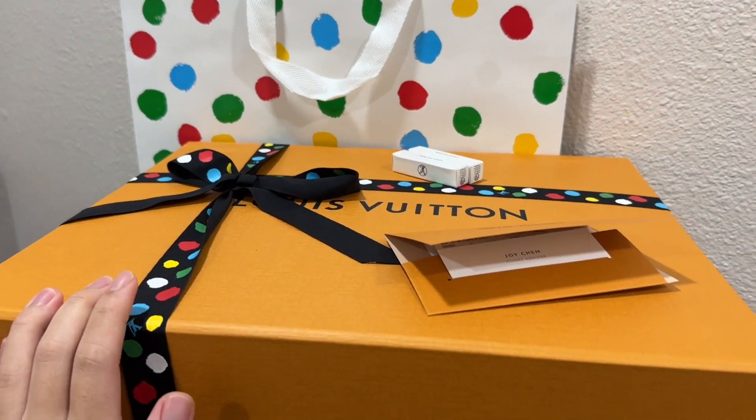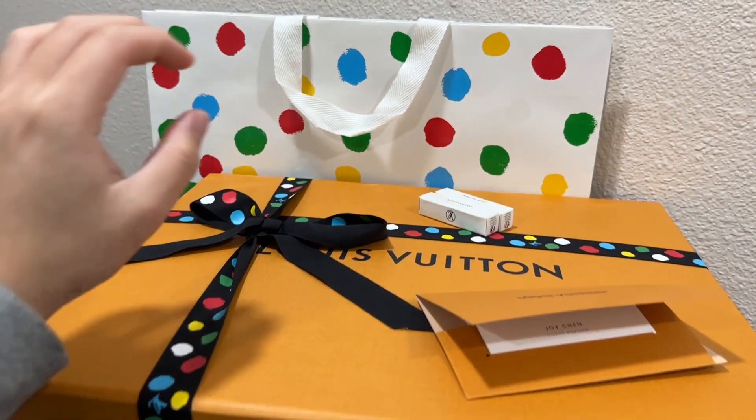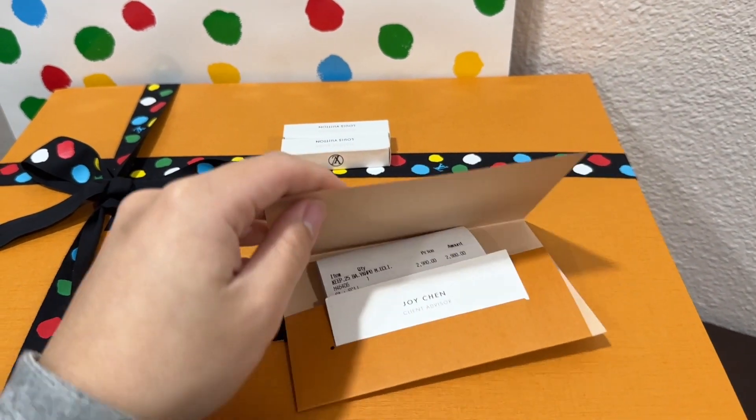So let me just remove it from its paper bag so we can review the bag already. So we have the whole set here now. The only different thing with this packaging is the ribbon, the limited edition paper bag. They also provided us sample perfumes, which I have never received before, and the receipt. So the bag that we are going to unbox is called the LV-XYK Keepal 25. It's the Louis Vuitton in collaboration with Yayoi Kusama, and she's the one who draws polka dots on the Louis Vuitton bags.